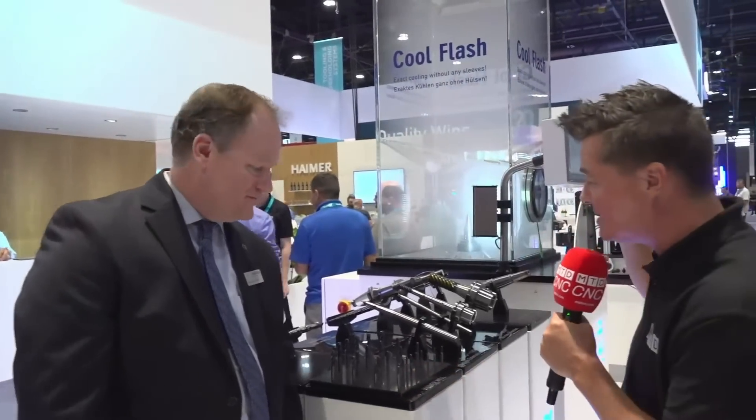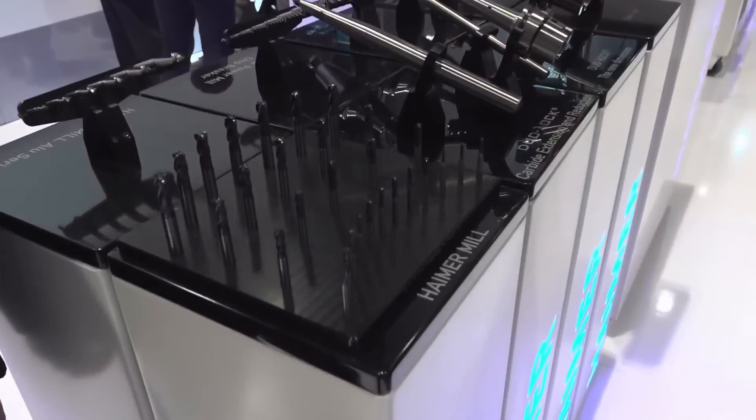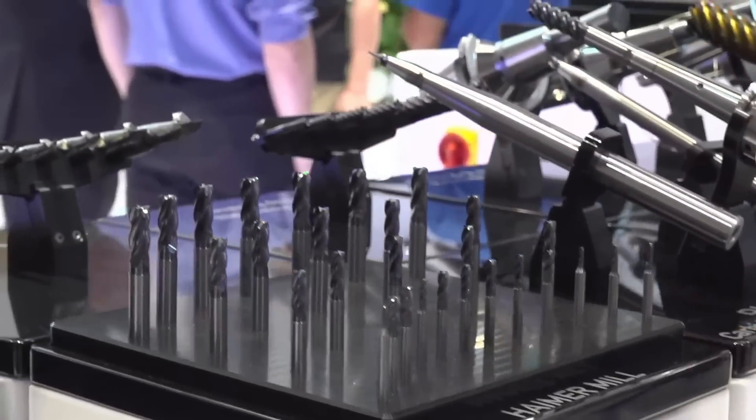We have about three minutes per area because there's so much technology to show you. We welcome your questions as well — if there's something you want to know more about, ask our guys as we run around. With that being said, end-mills are so important. Sometimes when people get caught up in all the technology of Heimer, this great German brand, we forget that they do end-mills. So let's talk about those.